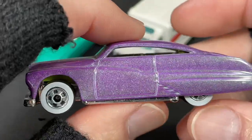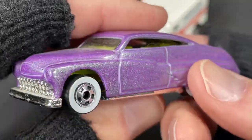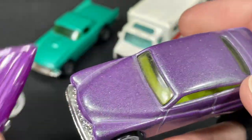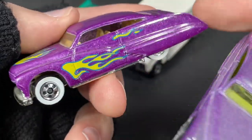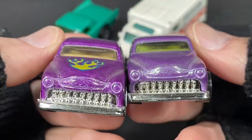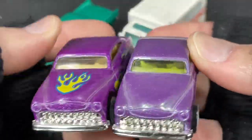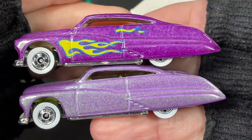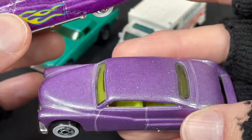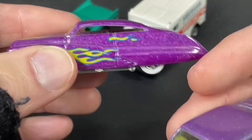This one's called the Purple Passion. I did show you one in a previous video — this is another variation, a different kind of purple. It's like a metallic purple. This one's a little darker than the one I showed you the other day. So there are two different colors of this Purple Passion. They have the white walls on them. Flames on the darker one. This one has kind of a bright green interior with the purple, and this one has a cream color interior.